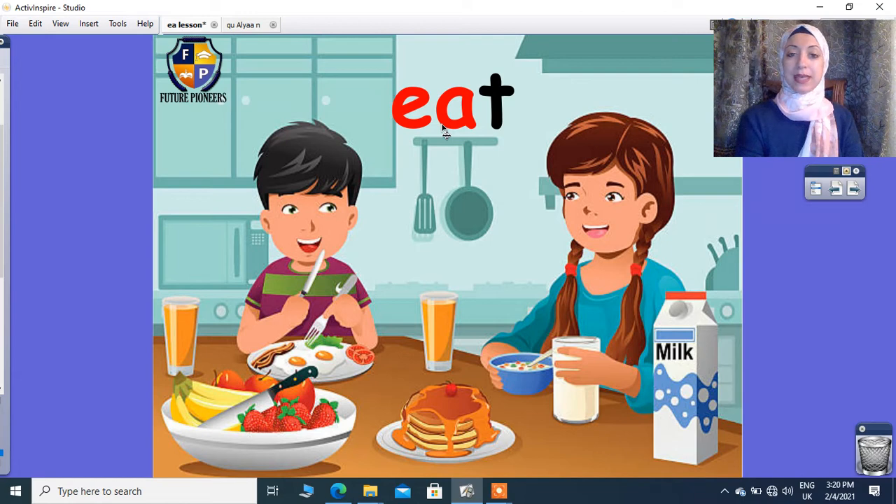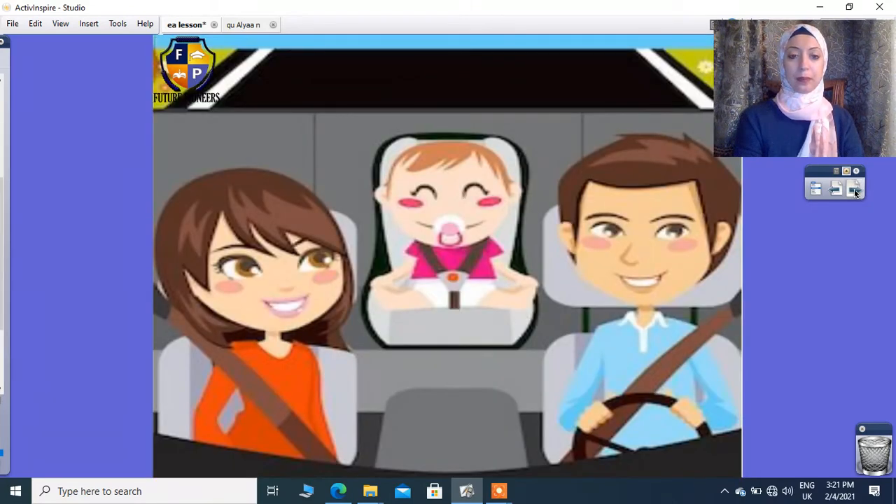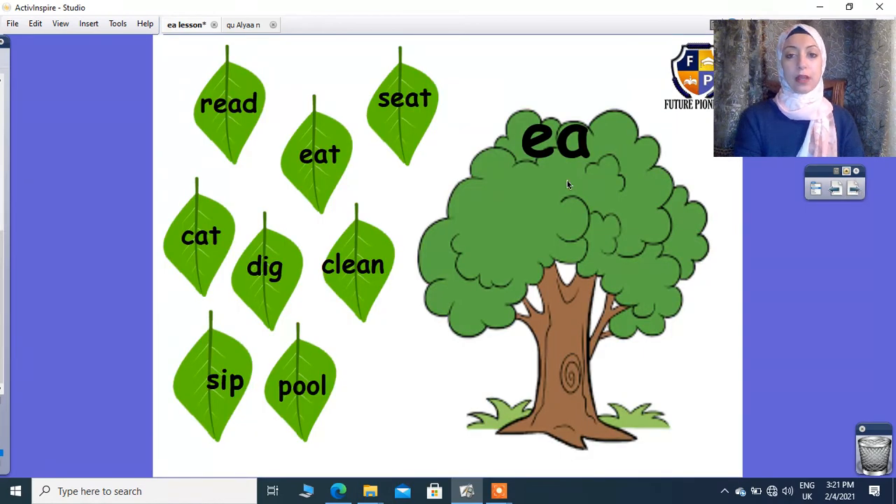EA will give me E: eat, eat, eat. And also like meat, meat, meat. And also like heat, heat, heat. And also like feet, feet, feet.